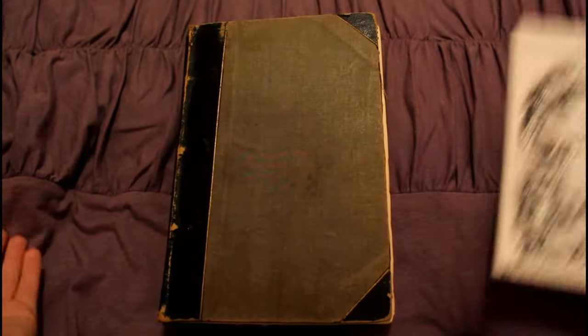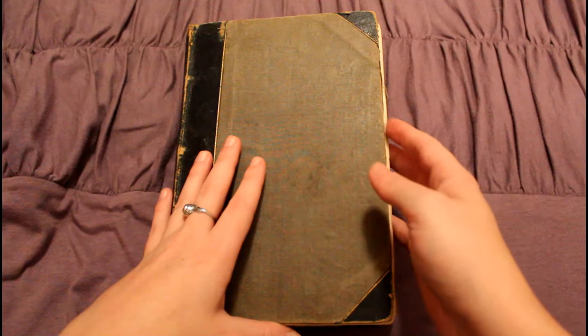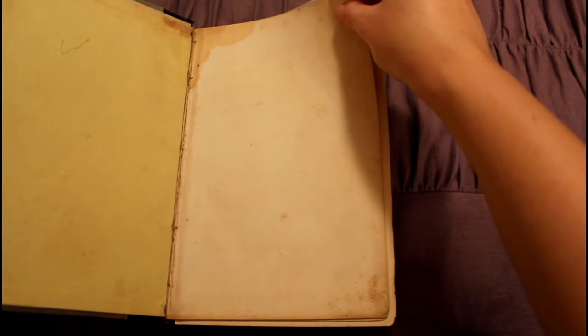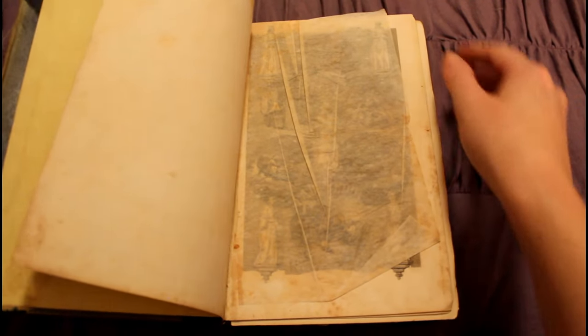Here you can see how the periodical can be bound into the book. It's pretty much just all of these bound together so that you can save all these recipes, articles, fashion advice, tips and tricks, and also these really cool sketches and such.